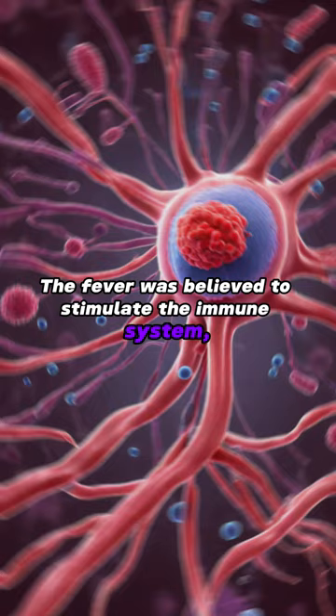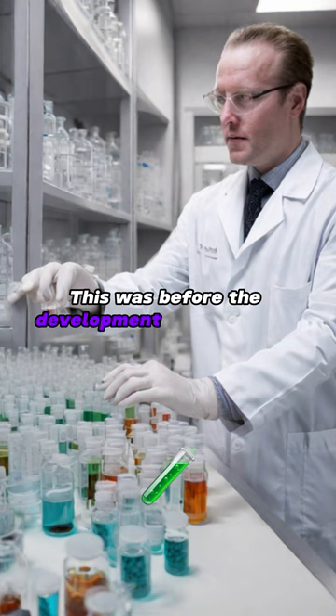The fever was believed to stimulate the immune system, creating an environment less favorable for syphilis. This was before the development of antibiotics.